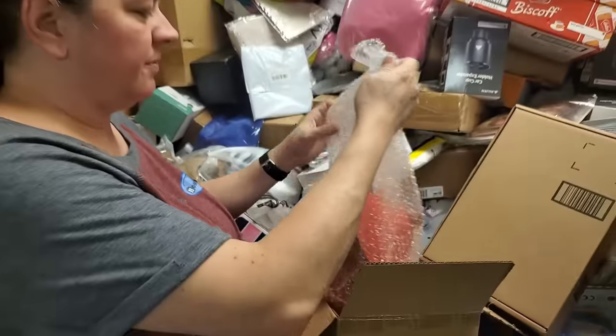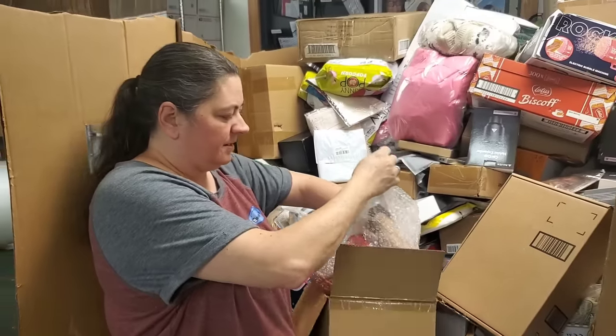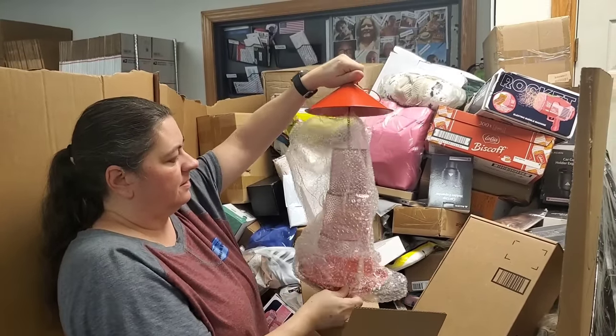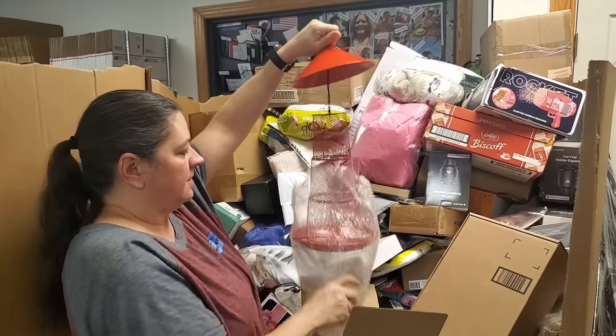Bird feeder — looks like a lighthouse. That's a neat bird feeder.